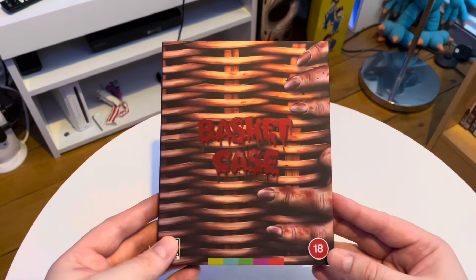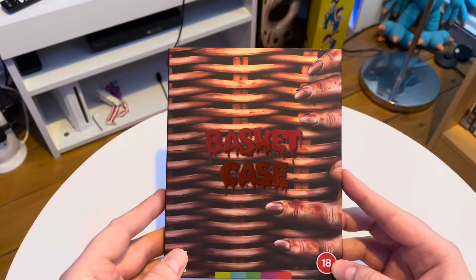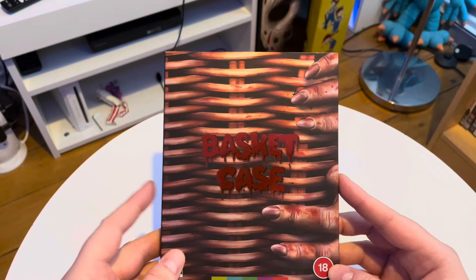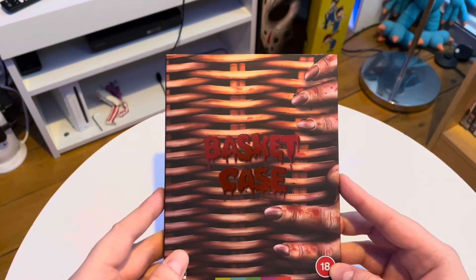The sequels haven't been released on 4K yet. I don't know if I would get those on 4K unless the package and presentation was particularly nice from Arrow or somebody. But that's the trilogy there, so I've got the trilogy and the 4K now — nice. I'm going to watch this on 4K and then I'm going to do a little review for it. So stand by and the review for the 4K disc will be coming up.